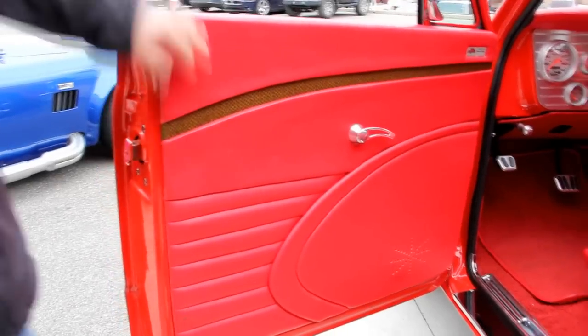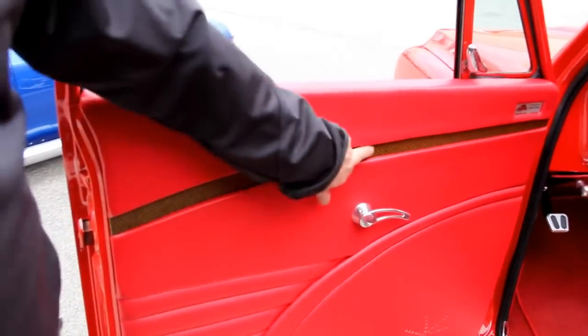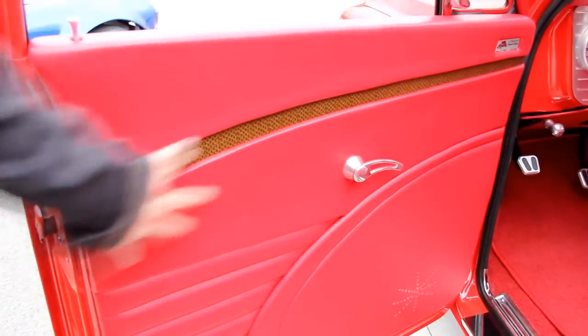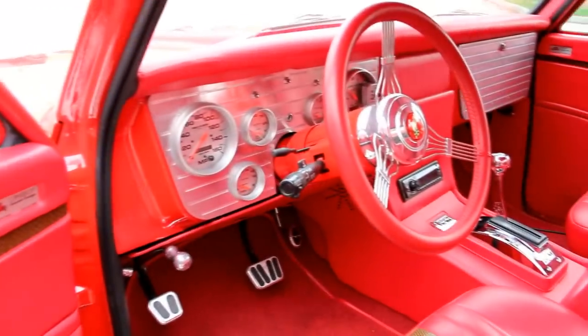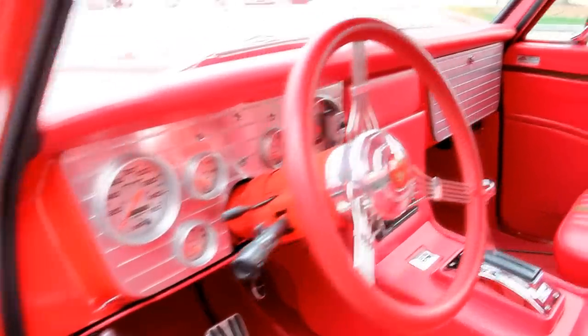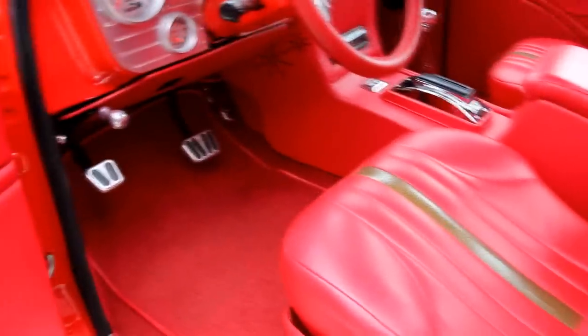Let's look at this custom interior. A real professional interior guy spent a lot of time on this. Got some alligator or snakeskin — something cool in there, probably snakeskin. Look at that cool steering wheel — banjo type. All billet aluminum around the gauges and the glove box. Custom console, armrest — spare no expense on this baby. Look at that carpet; she's gorgeous. Got billet pedals.